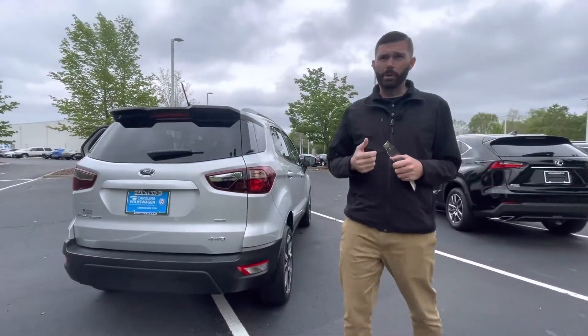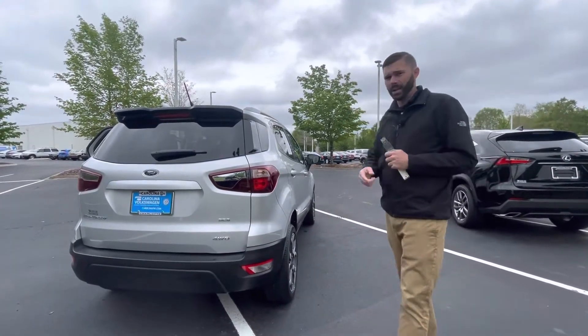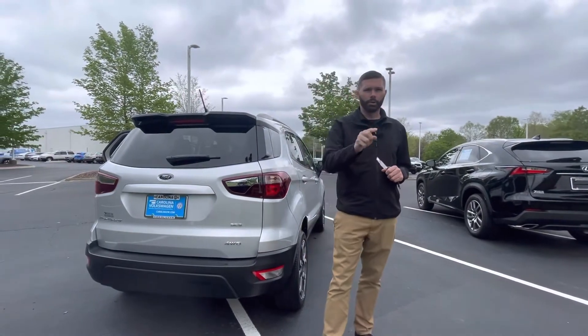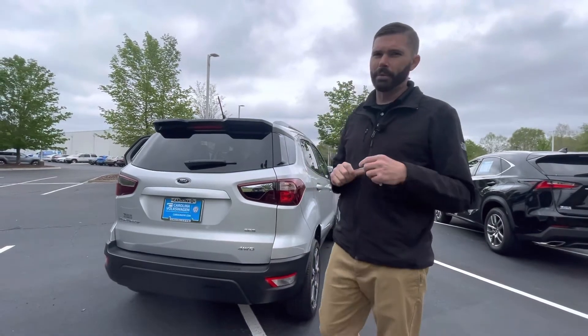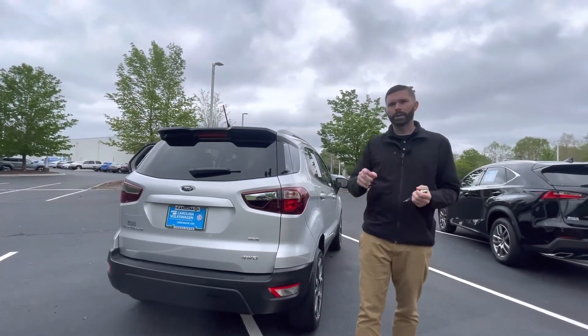Give me a shout before it's gone — 704-780-5904. Come see us at 7800 East Independence Boulevard. We are Charlotte's only family-owned Volkswagen store, and even though this isn't a Volkswagen, we still want to make you part of the Carolina Volkswagen family. I'm here until 7 throughout the week, ready to put this car in your driveway.